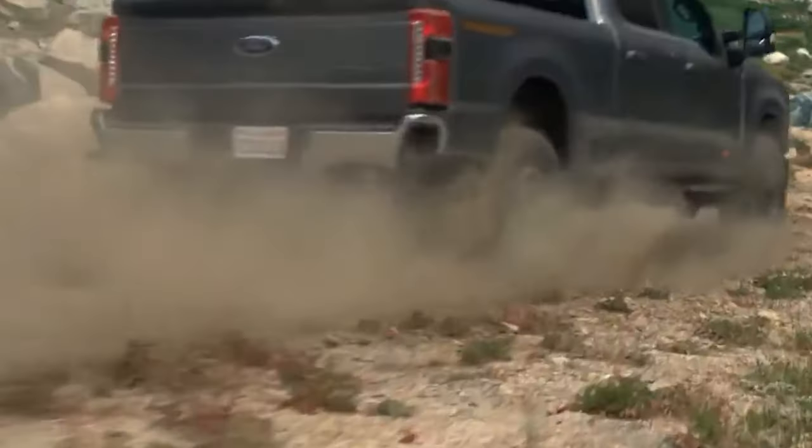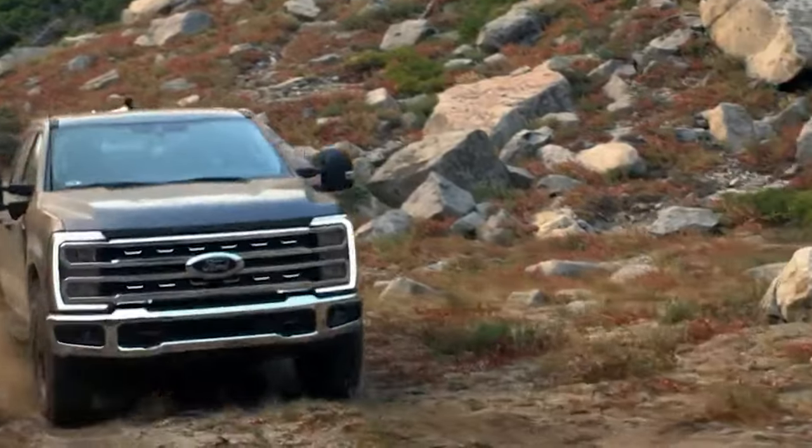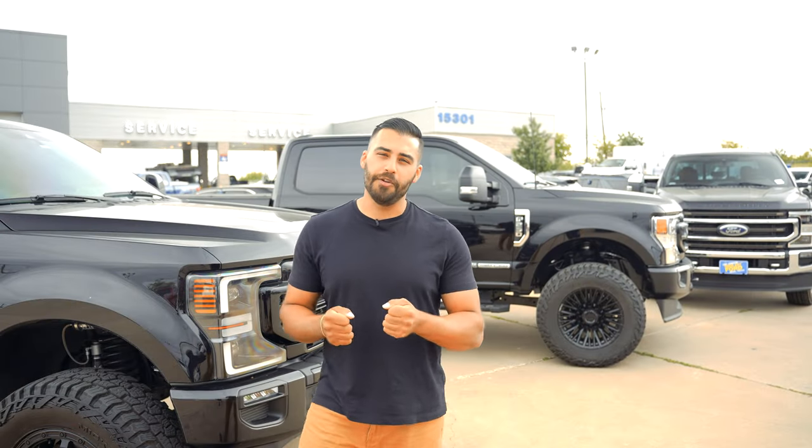Trail turn assist came out in the new Broncos and is even on the Expedition Timberline. It uses the ABS system to lock the wheels in different positions to get you out of tight spots or loose sand. Ford is taking an already amazing truck and making it better — not just for those who work out of them, but for people who use them for recreational activities.